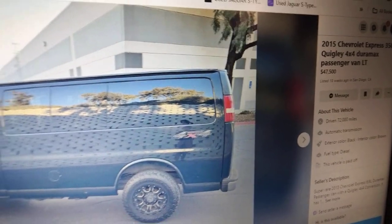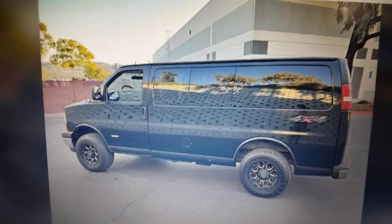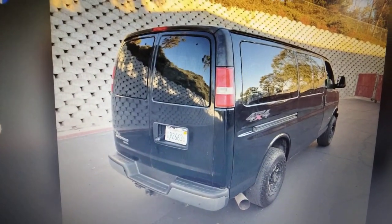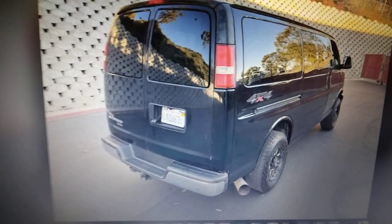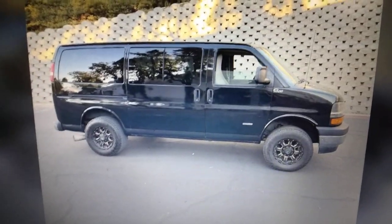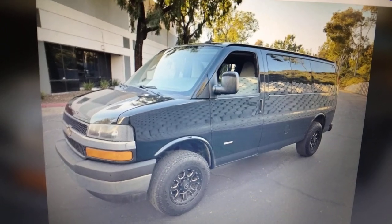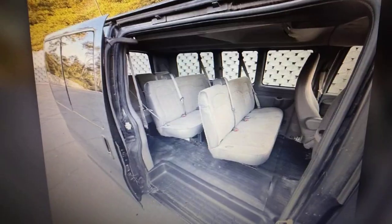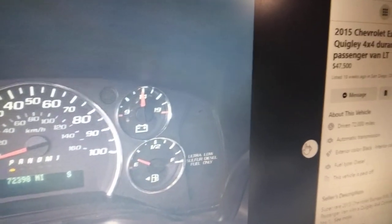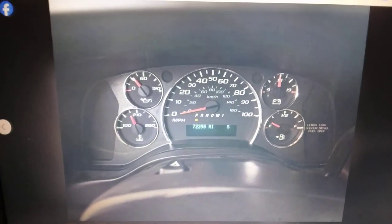This one's for you, Isaiah - a 4x4 Duramax diesel with 72,000 miles. The cool thing about these GM vans is they make 260 horsepower and 520 foot-pounds of torque. The Ford diesels make 200 to 215 horsepower and 420 to 440 foot-pounds of torque - both are detuned from the pickups due to engine space. But the Duramax is making 260 horsepower and 520 foot-pounds versus 215 and 440 for the Ford. It's expensive though at $47,000.